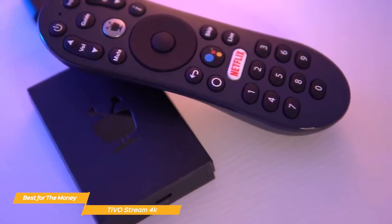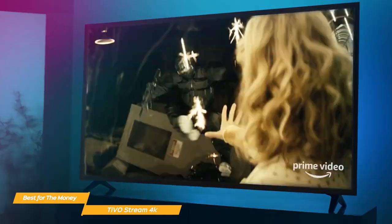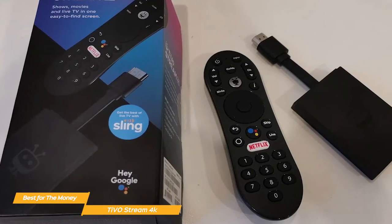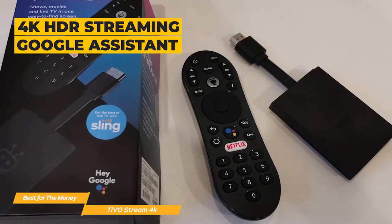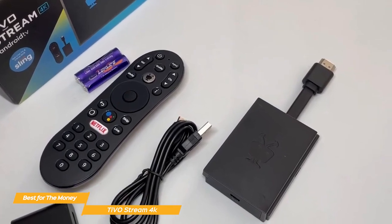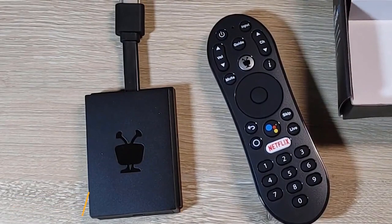Another great feature of the TiVo Stream 4K is its integration with other streaming devices. It can work with your existing streaming subscriptions like Netflix, Hulu, and Prime Video, so you don't have to worry about losing access to your favorite shows and movies. Overall, the TiVo Stream 4K is a great streaming device that offers a lot of features for its price point. The built-in DVR and skip mode feature make it a great choice for anyone looking for a streaming device that can record shows. The integration with other streaming services is also a great feature. It's the perfect device for anyone looking for the best streaming experience for the money.